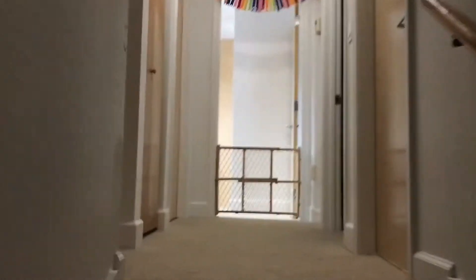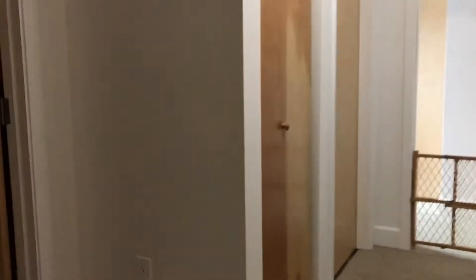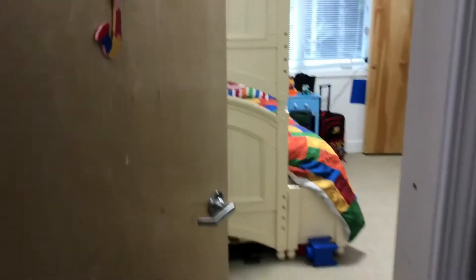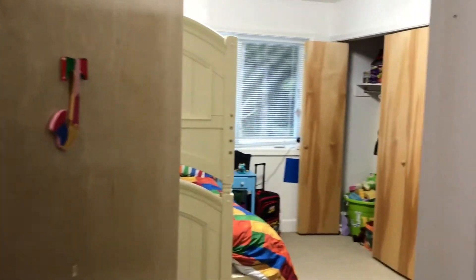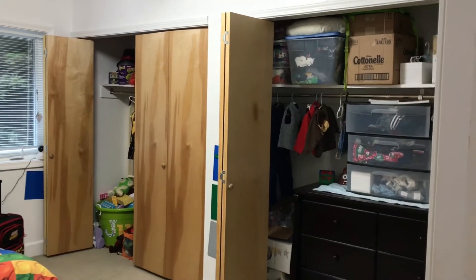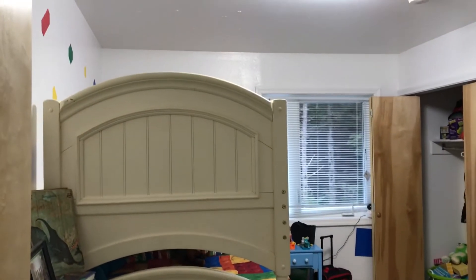Going upstairs — we've got the three bedrooms upstairs: one master right there and the other one. Also up here: laundry room, closet, bathroom, and closet. Bedroom number one has two big closets with lights. I feel like the bunk bed makes it look smaller than it is — this is actually the bigger of the two bedrooms.